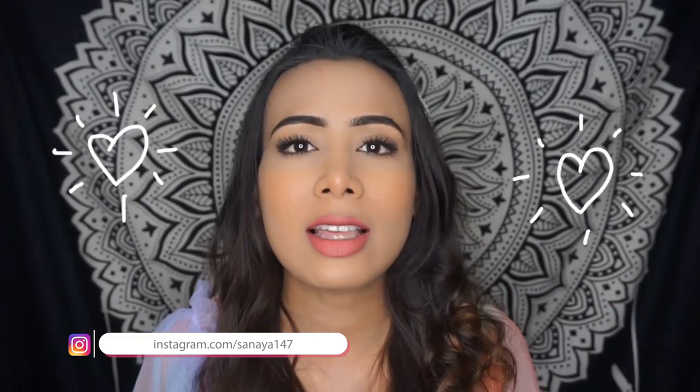Hey, welcome back to the channel! My name is Sanjana and welcome back to another Nika haul. I love you guys so much — you give a lot of love and because of that I have enough for a small haul. I hope you like this haul. If you do, please like this video, subscribe, and without further ado, let's get into the video!